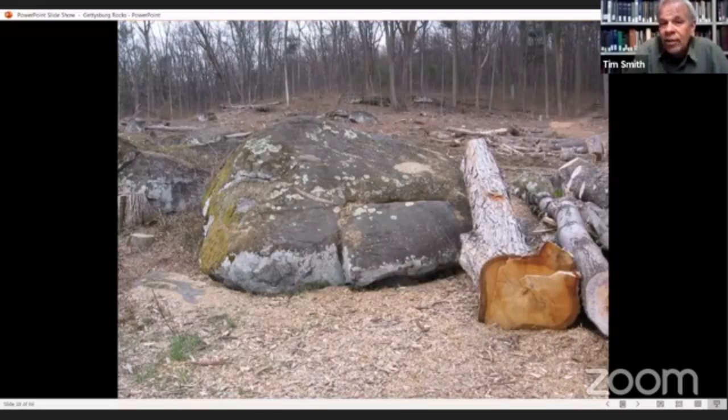I took this photograph at the time of the tree clearing a few years ago, but the trough rock is still there. It's one of the visible remnants of the amusement park that was once at Devil's Den, operated for a time by William Tipton and, prior to him, by the Mumper family.